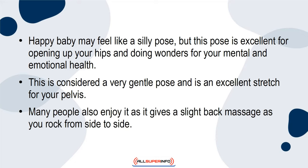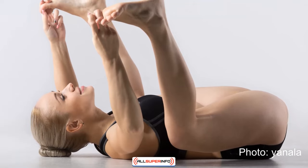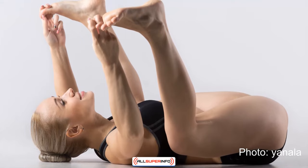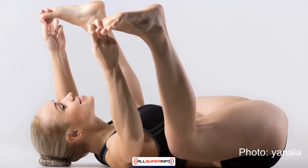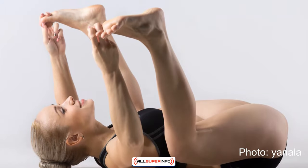as it gives a slight back massage as you rock from side to side. To complete the Happy Baby pose, lay flat on your back. Grab the inside of each foot with your corresponding hand and pull them towards you. Gently roll side to side. You should feel a good stretch in your hips and pelvis.